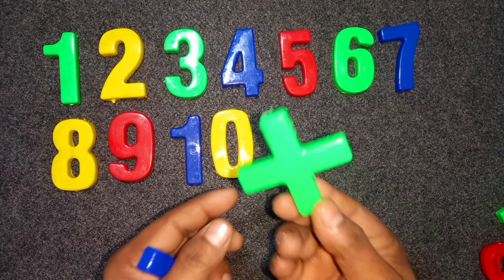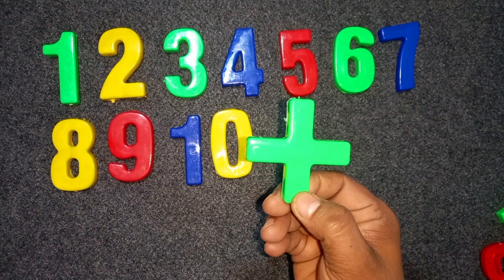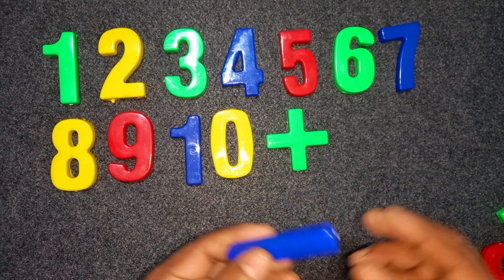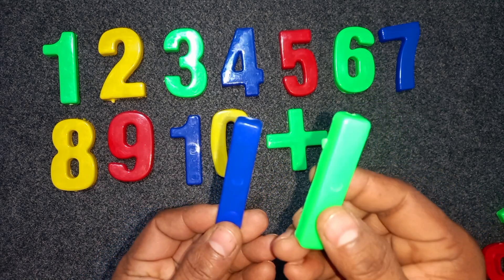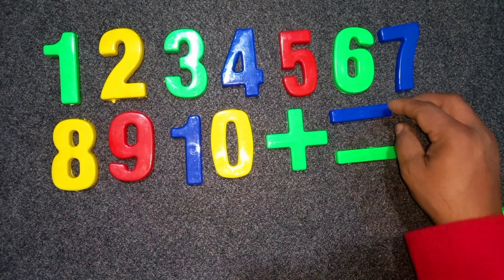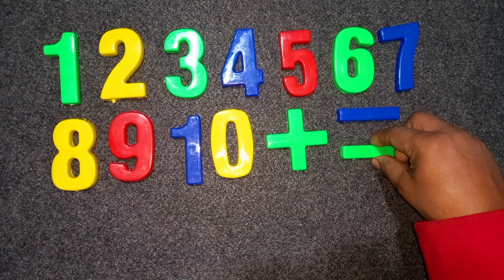Green color plus green color plus blue color minus green color minus. Okay.